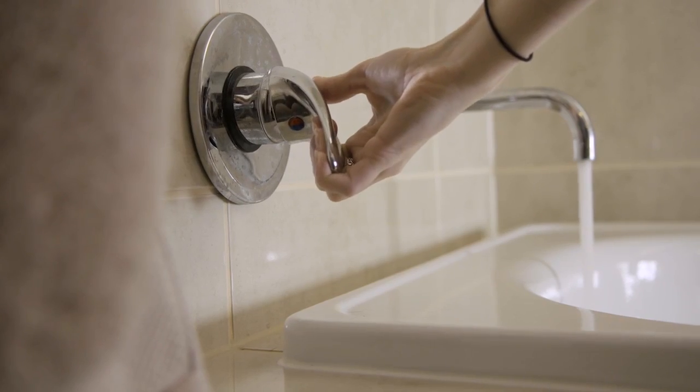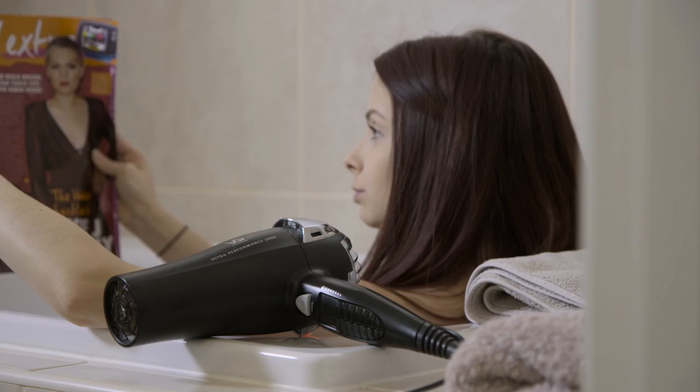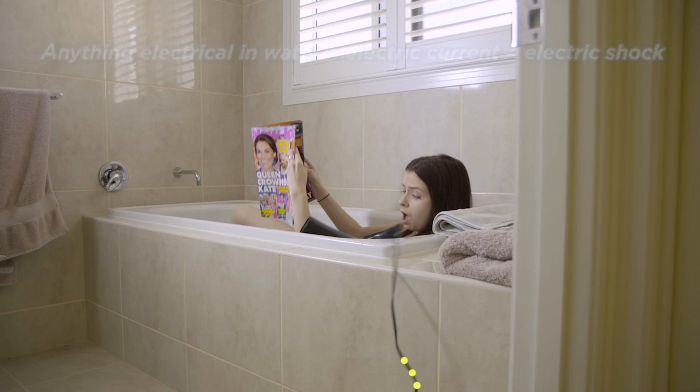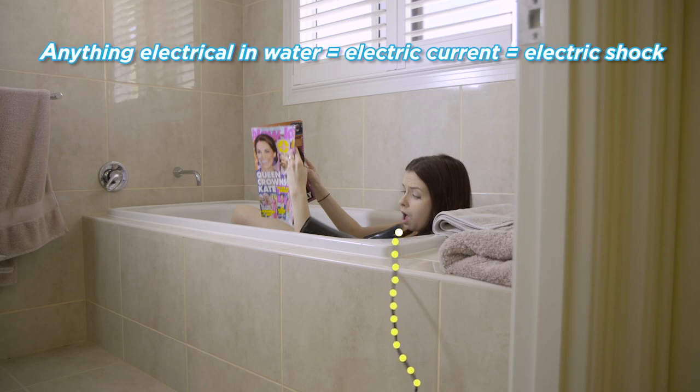When you have a bath, there should be nothing electrical anywhere near you. This means if a household appliance like this hair dryer fell into the bath, whoever was in it would also become a conductor of electricity and receive a severe electric shock.